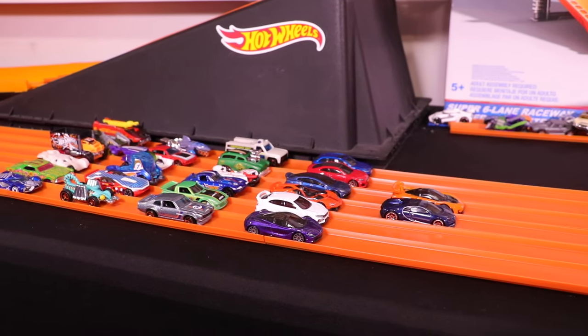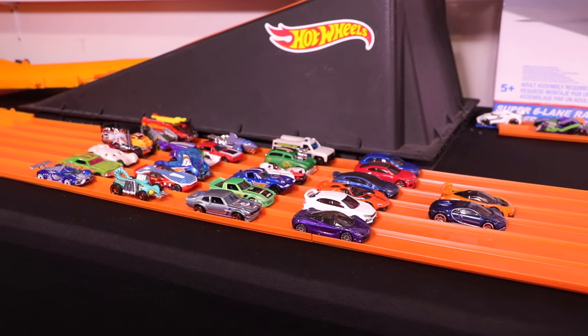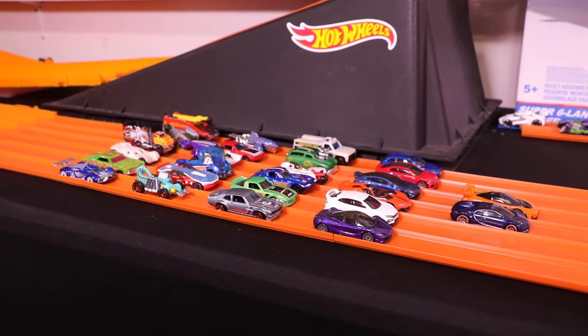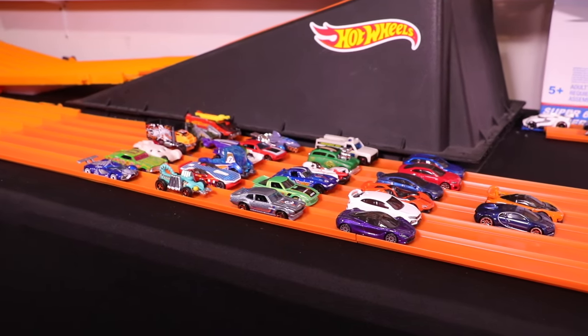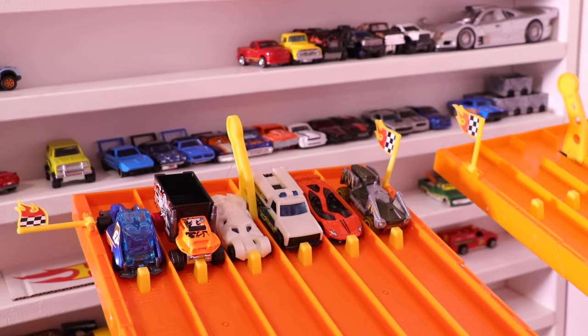What's up Peak Timers? It's race day and today we've got the latest and greatest Hot Wheels cars including the Bugatti Chiron and McLaren Senna. Here we are, we've got our first six cars ready to go down the track.